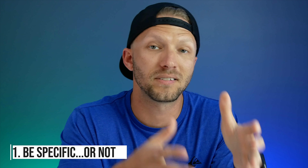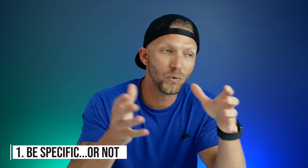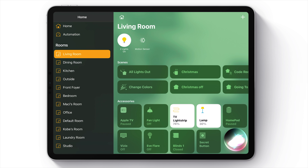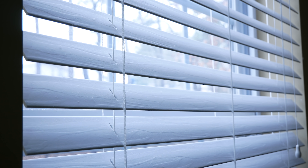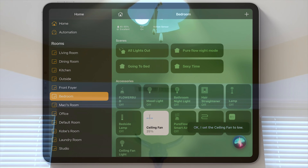Number one: be specific or not. We know that anything we can control in HomeKit we can control with Siri, but did you know that you can actually be pretty broad with your phrases and usually she's smart enough to figure out what you're trying to do? For example: set the blinds to halfway — "I set the blinds to halfway." Dim the desk lamp, turn the bedroom fan up some, or turn the bedroom fan to low — "I set the ceiling fan to low."